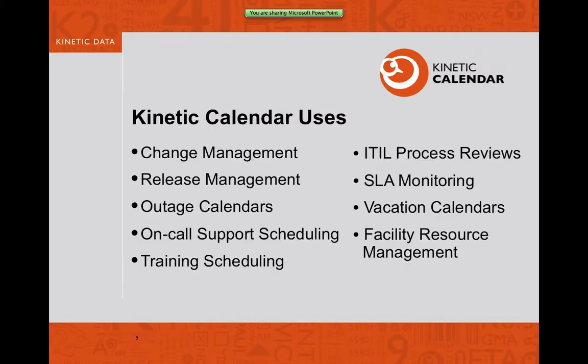Here are a couple of different use cases: change management, release management, outage calendars, on-call scheduling. We have a number of people using it for facility scheduling and vacation calendaring. We also offer service level agreement monitoring — we have a customer that broadcasts critical outages related to their service levels. It pulls data in real time and allows managers to see incidents that are over the service level breach threshold and need to be reprioritized to high priority to be resolved.